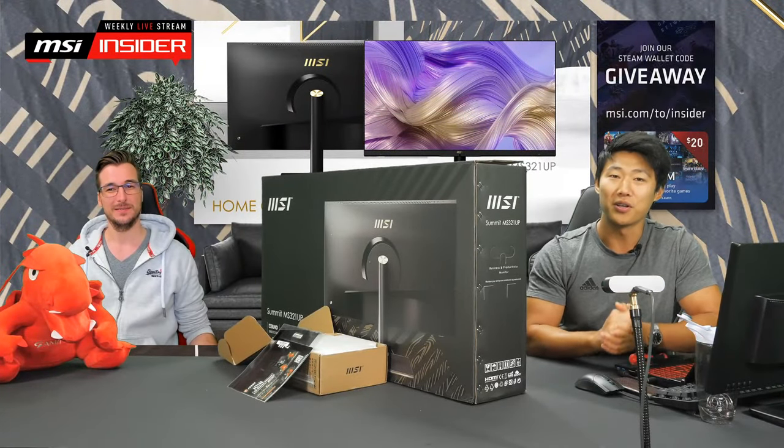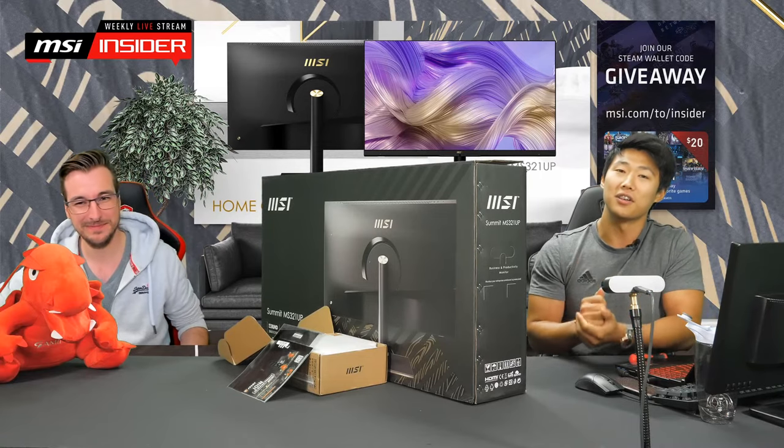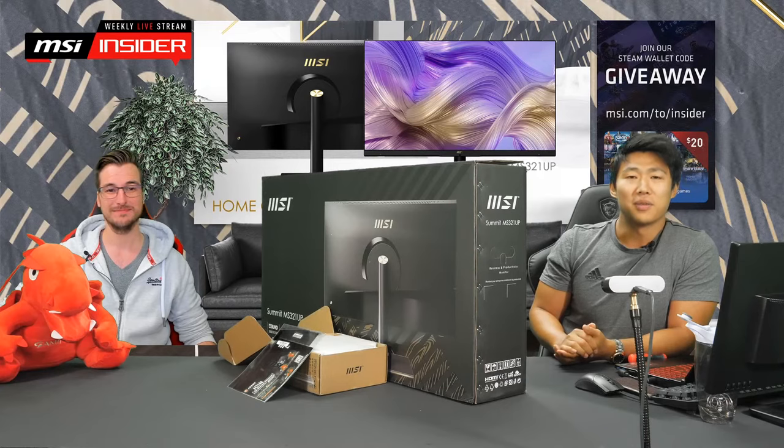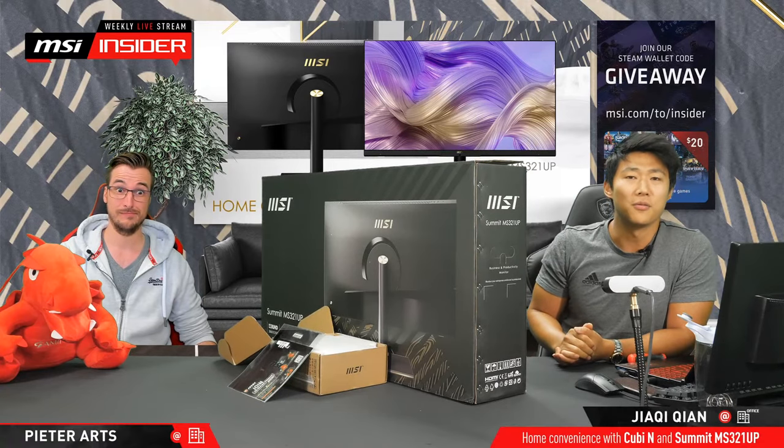Hey, hey, hey. Welcome, welcome. What is up, you guys? What's up, everybody? Welcome to today's weekly live stream. I'm Jah, and today, as many of you have already asked, I have Pieter with me.